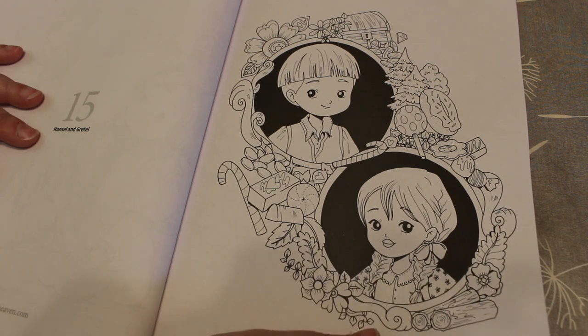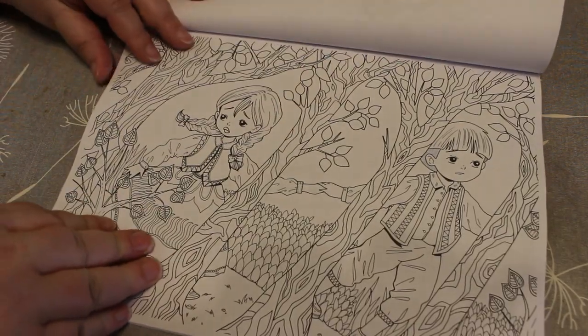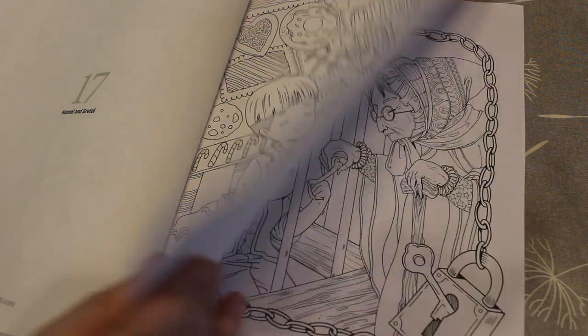Hansel and Gretel — another one I really like. I've actually played the witch in Hansel and Gretel, so there you go. I think I'm going to enjoy colouring these. Oh look at this one with the gingerbread house — this is what I'm definitely going to do. Yeah, I'm definitely doing that one, I love it.